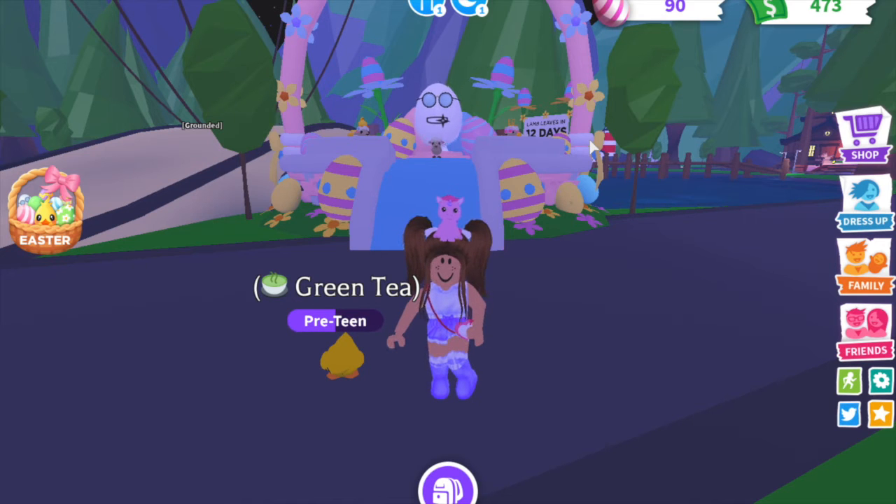The Aussie Egg giveaway winner is — drum roll please — Luzo! I will be getting in touch with you and giving you your Aussie Egg. Actually, Luzo's my friend, so I don't even have to get in touch with you. Luzo, I will give you your Aussie Egg very soon. I hope you guys have a fabulous day. Make sure to like, subscribe, and turn on those notifications. I'll be doing a new giveaway soon — see you guys next time!